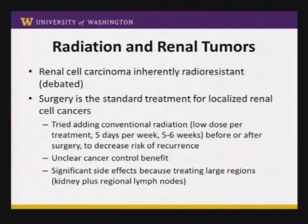Now I'll mention some of the historical relationship between radiation and renal tumors. A lot of you are probably not very familiar with radiation in kidney cancer, and part of that is because radiation has not been used very much in kidney cancer treatment. Most people would agree that renal cell tumor cells are a little bit radiation-resistant, meaning it takes a slightly higher dose of radiation to kill a renal tumor than many other kinds of cancers.